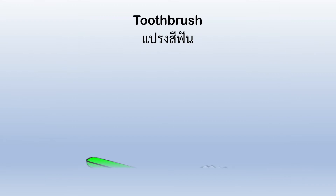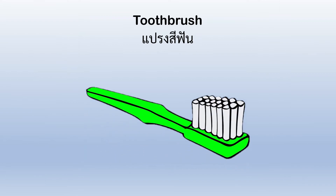Toothbrush. This is a toothbrush to brush your teeth with, so they're clean and healthy.